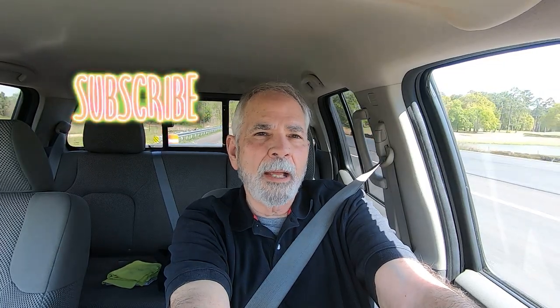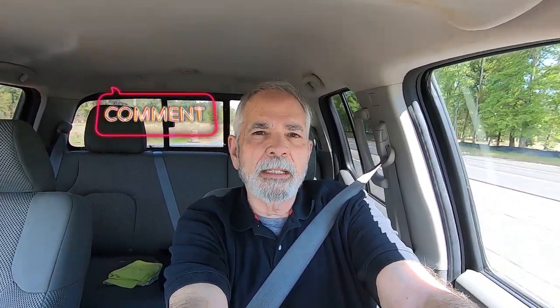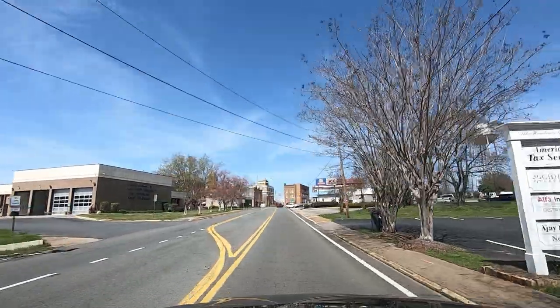Hope you enjoy the video. If you do, we ask that you give us a thumbs up — that helps our channel. If you haven't subscribed already and are willing to do so, please subscribe. If you have subscribed, we appreciate you very much. We ask that you share this channel with someone who might like traveling videos, and please leave any comments down in the comment section. Kathy and I wish you a very blessed day.